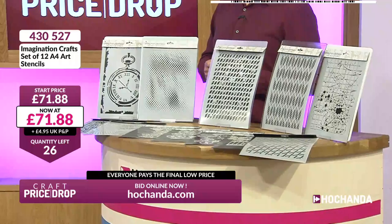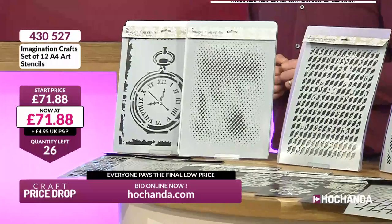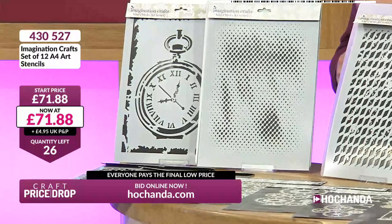26 spaces are already there. Imagination Crafts always goes quickly on Craft Price Drop, so get in there as early as possible. Julie, Christina and Susan — you are already in! Let's have a closer look at the stencils. You've got your wonderful pocket watch with Roman numerals, a deckled edge on one side so you can use just that bit if you want. Then you've got faded ovals, lovely for your backgrounds, and a distressed wavy harlequin design, as well as a stunning leafy backdrop.